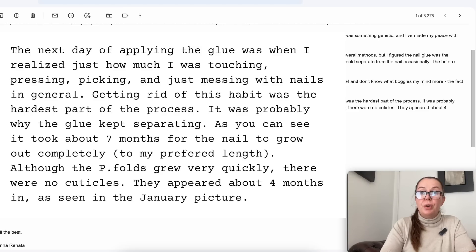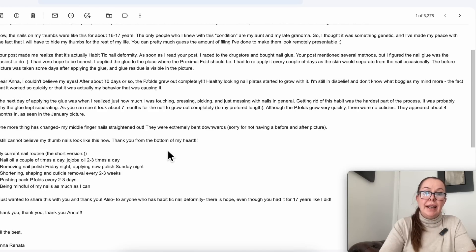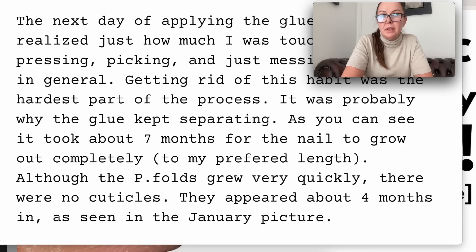'Getting rid of this habit was the hardest part of the process — it was probably why the glue kept separating. As you can see, it took me about seven months for the nail to grow completely to my preferred length. Although the proximal nail folds grew very quickly, there was no cuticle — they appeared about four months in, as seen in the January picture.'